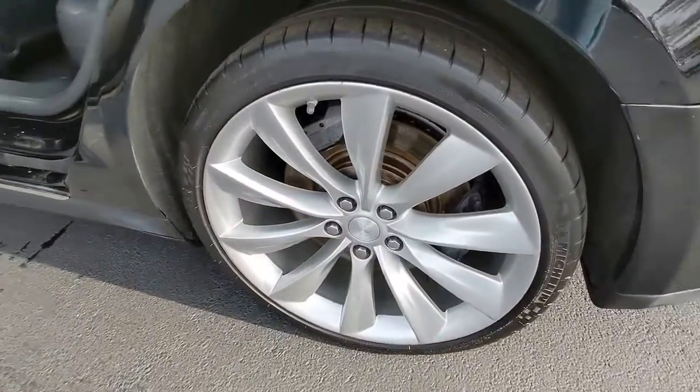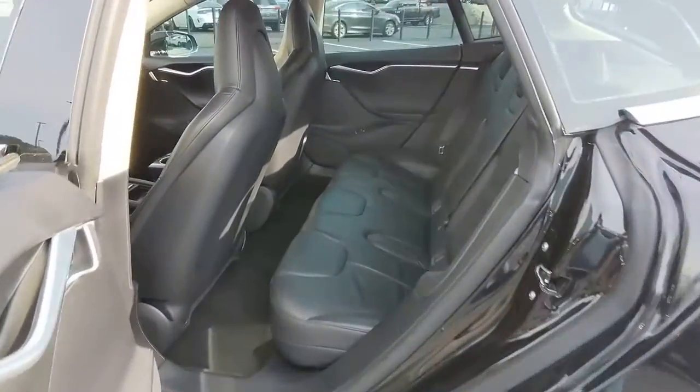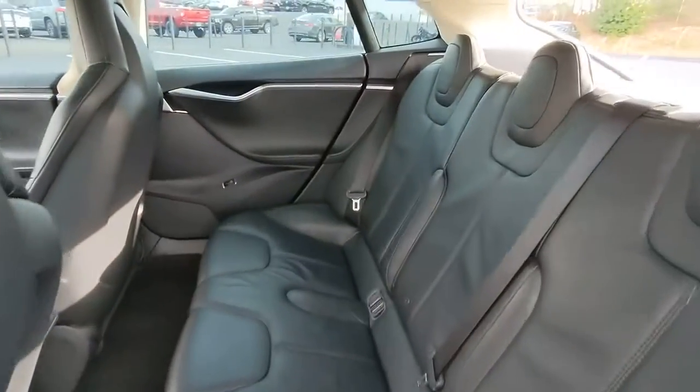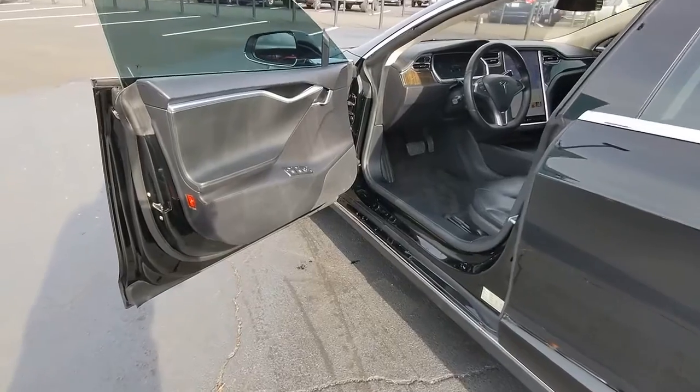Keyless entry, backup camera, heated mirrors, remote engine start, power passenger seat, power driver seat, aluminum wheels, wi-fi hotspot, rear AC, multi-zone AC.